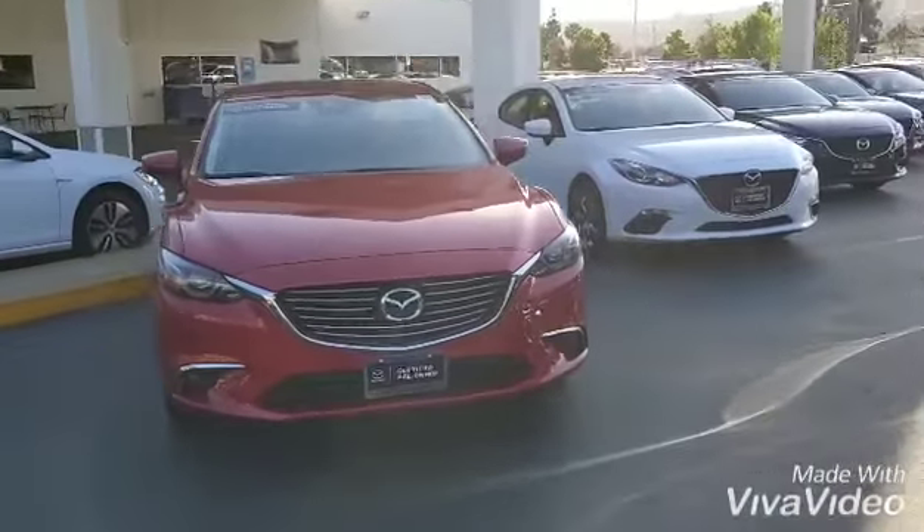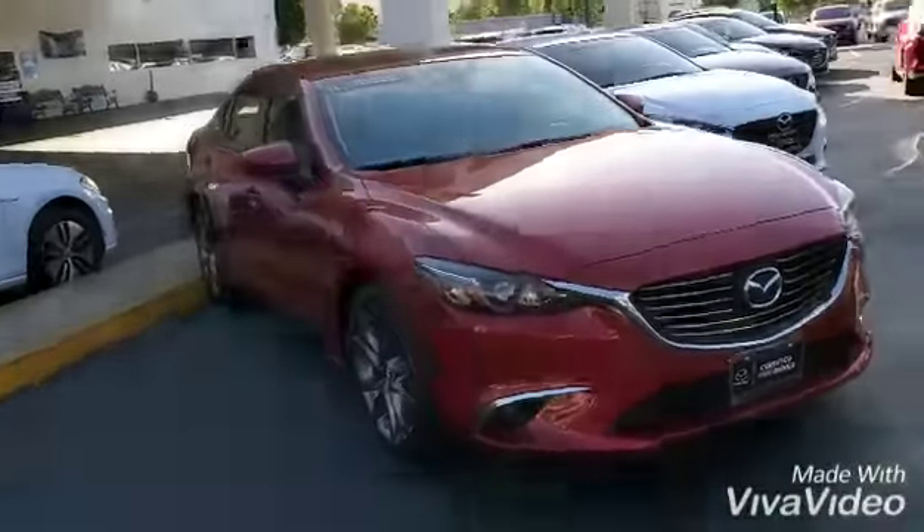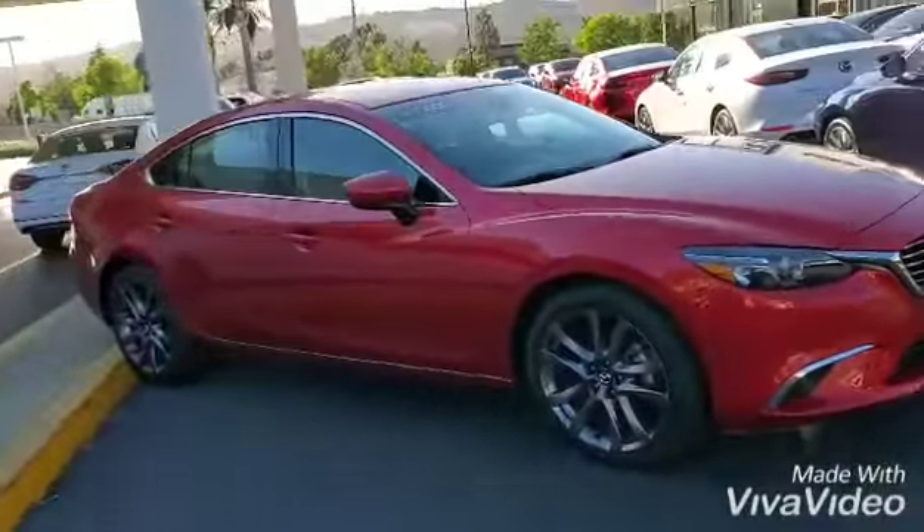Hello there, this is Fruz from Capistrano Mazda. I'm going to be your advisor over here and I just want to show you the Mazda 6 you put a request for. Here we go — beautiful red Mazda 6 2016, just came off lease.